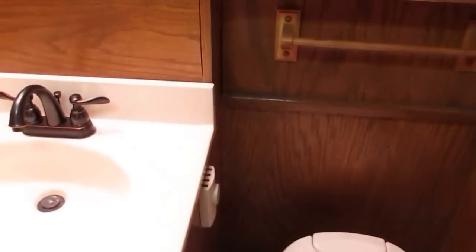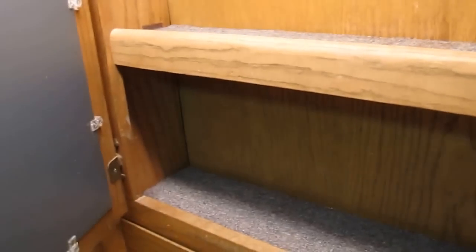The headliner is done in vinyl. Back here you've got a nice big shower door and a good-sized shower. It's got a little catch to keep the door from coming up when you're running down the highway, but the bathroom is wide — there's lots of room. There's lots of nice woodwork, a medicine cabinet, and shelves to put your stuff.